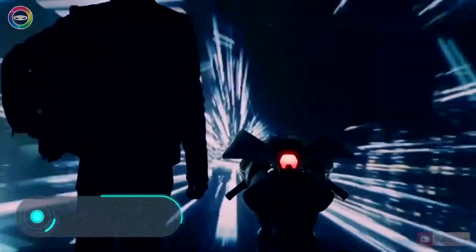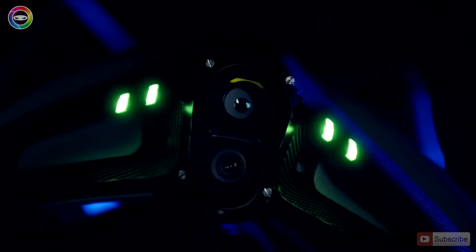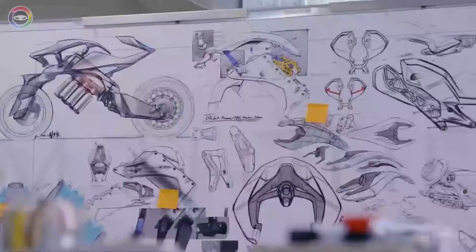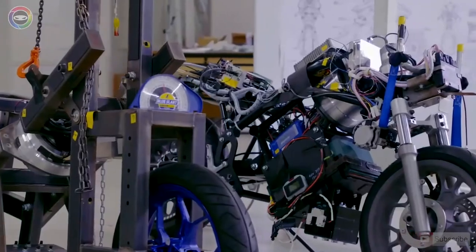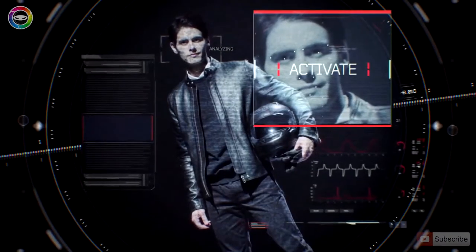Yamaha Motorroid. In the fall of 2017, experts from the Japanese company Yamaha shared a conceptual smart electric motorbike called the Motorroid. The designers used original stylistic solutions during the design, giving the model a very futuristic appearance.